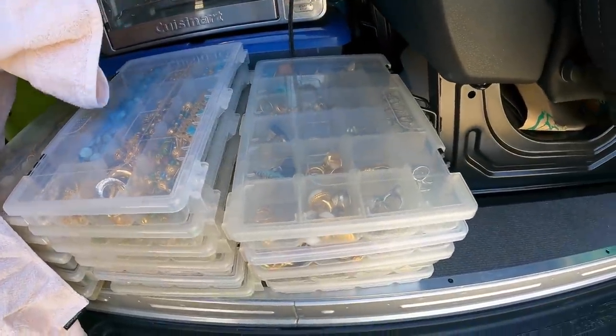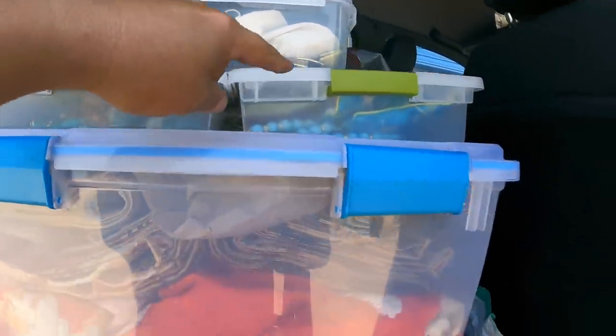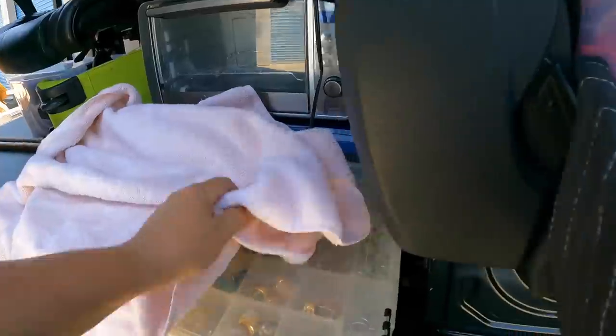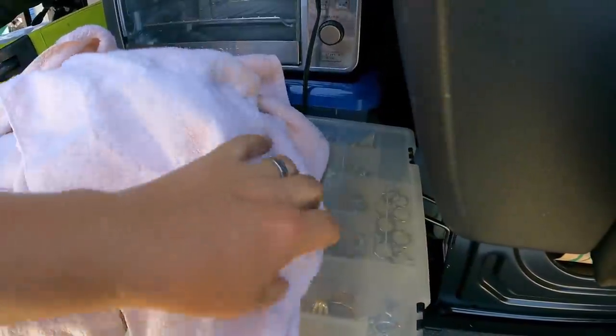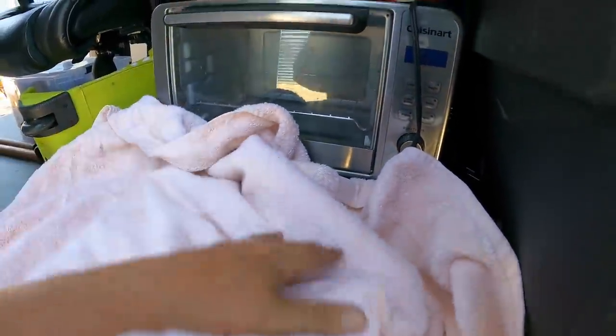Even if this is all costume jewelry, this is going to be some bucks. It's not cheap stuff. In here it looks like we have a whole bunch of Joan Rivers and a couple pairs of sunglasses. But this isn't all costume — we've already seen that there's a bunch of silver, a lot of Judith Ripka 925 pieces, and I've already found a couple pieces of gold. When I get home and use the loupe, we may find out we have a lot more gold than what I've already spotted. Fingers crossed.